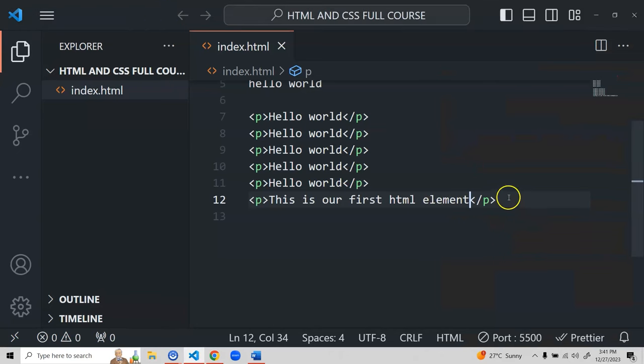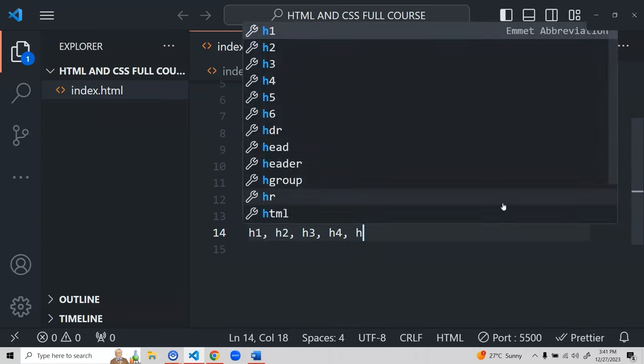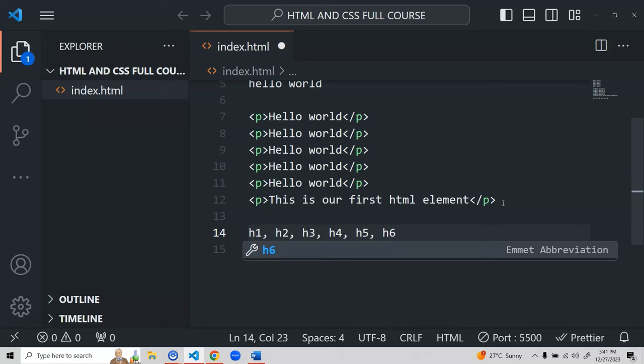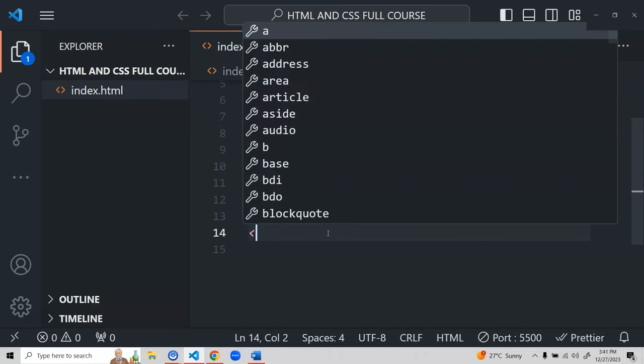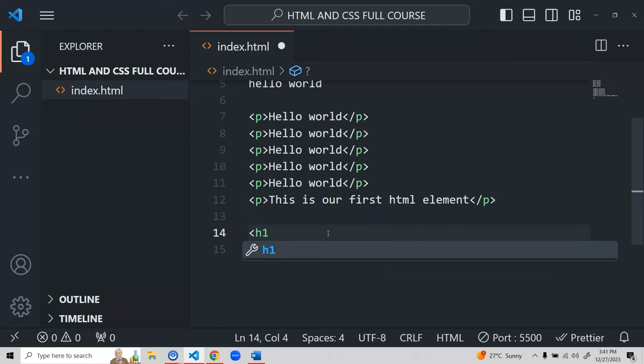We write headings the same way as other elements — starting with the tag name. We have H1, H2, H3, H4, H5, and H6. These form a hierarchy where each heading has a specific default font size: H1 is the largest, and each successive heading is smaller. Each heading also has default margins. Let's start writing them — H1 if you hover shows 'represents a section heading'.